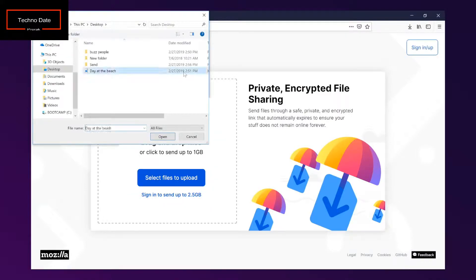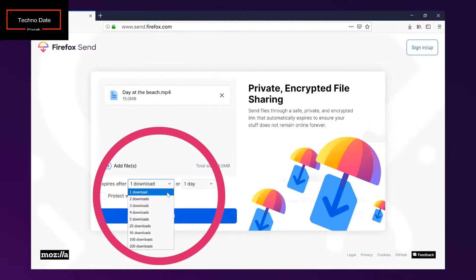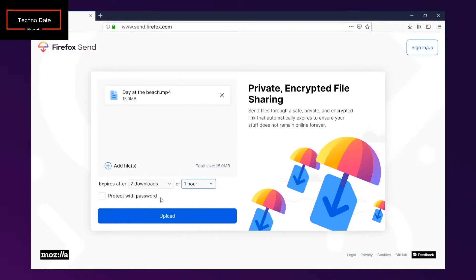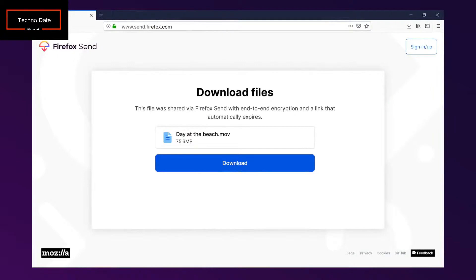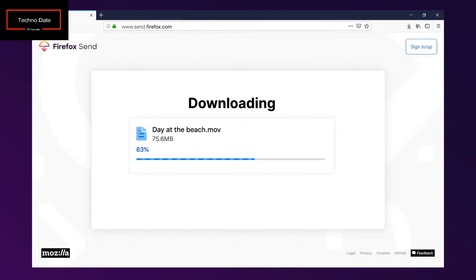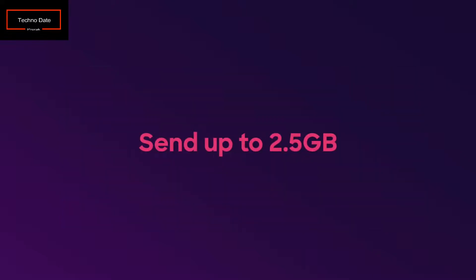You can share videos, full-size photos, design files, or documents. You can decide when you want the sharing link to expire and choose a password for an extra layer of security. Recipients simply click the link to download. You can send up to 1 GB, or sign into your Firefox account to send files up to 2.5 GB in size.